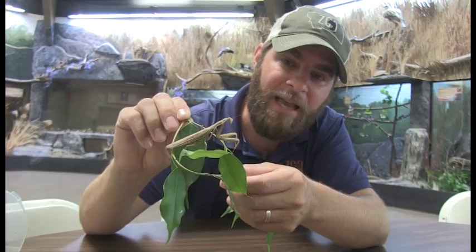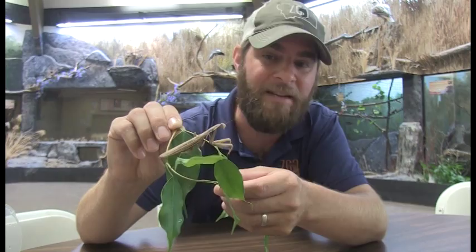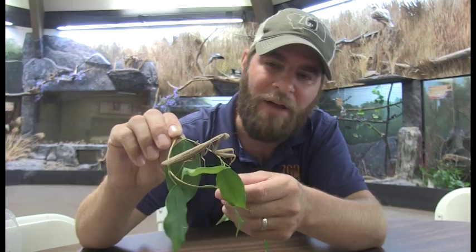Despite the fact that it is an insect, they do see very well, and some reports believe they can see upwards of 60 feet away, which is just amazing especially for an insect.